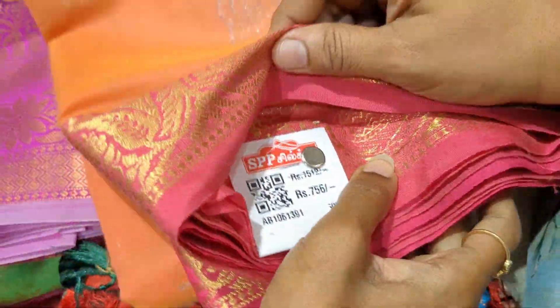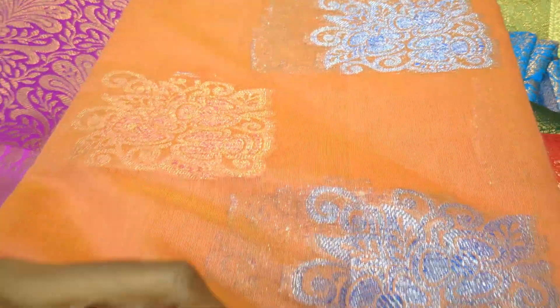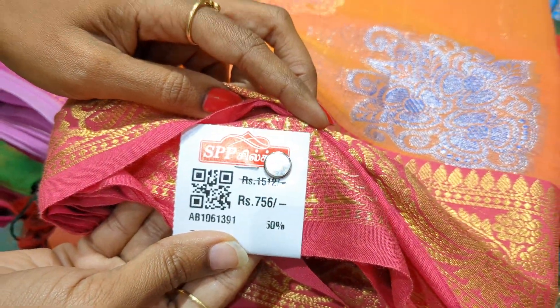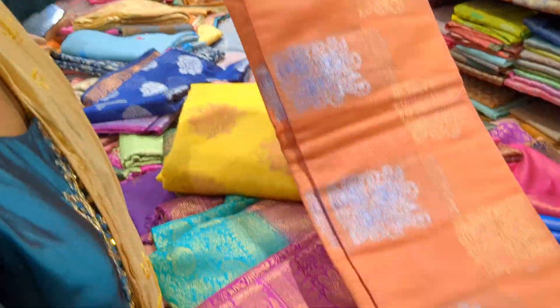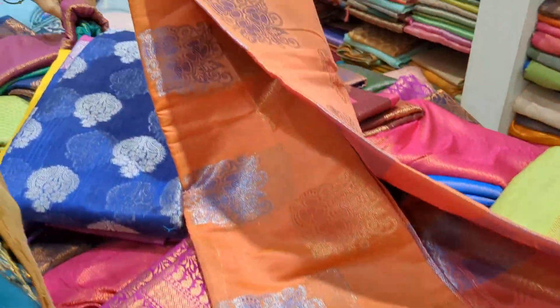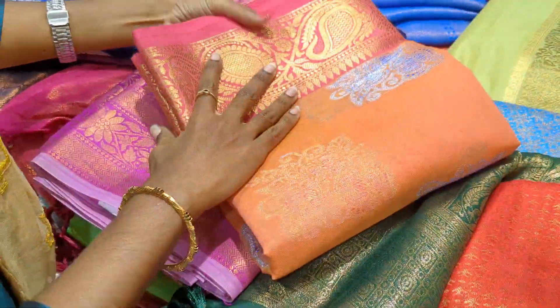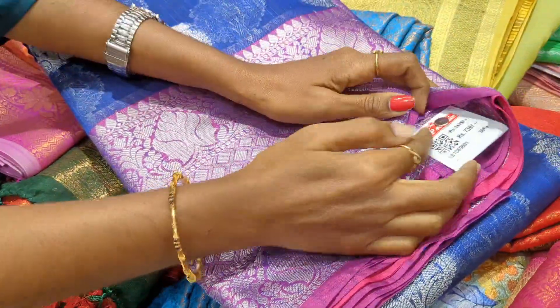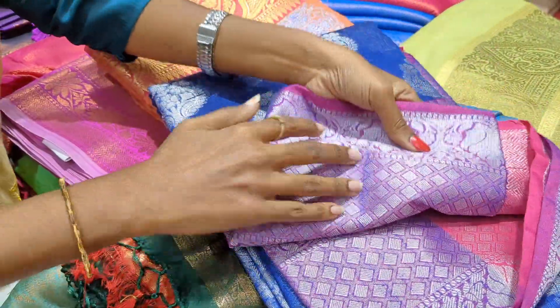This is the recipe for $7.56. Add orange with magenta color. This is a blue color — you can add a bottle of 739 rupees with silver jerry.